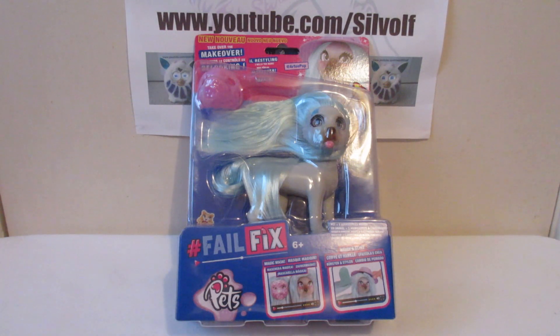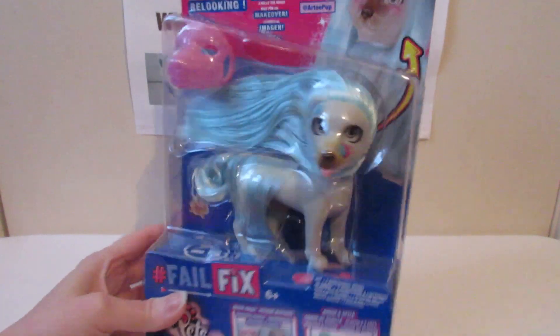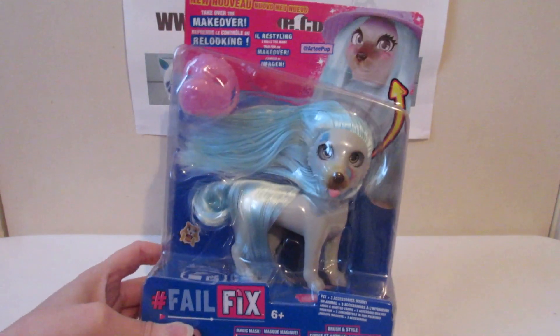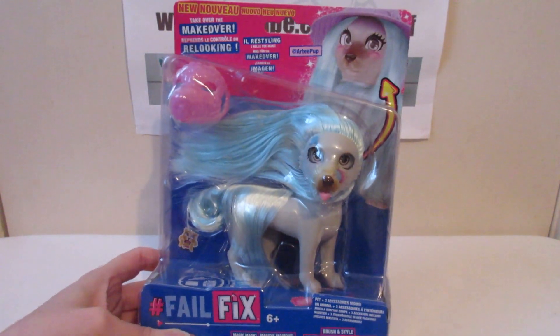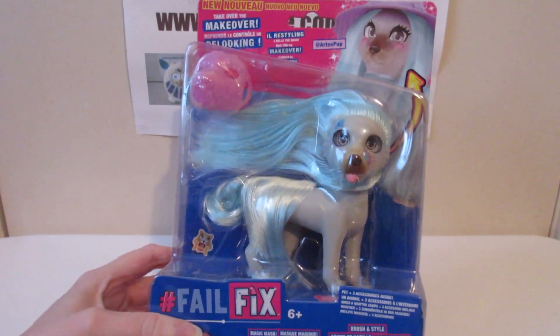The previous one was the Iku robotic puppy and this one is FailFix — hashtag FailFix — and it's a very hip and happening, up-to-date-with-the-lingo dog. You could also get a cat, or there was a horse — I think there were like two dogs, a little horse, and a purple cat. I ended up with this dog because I quite like it.